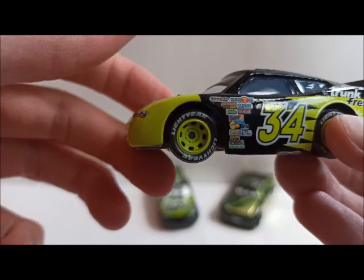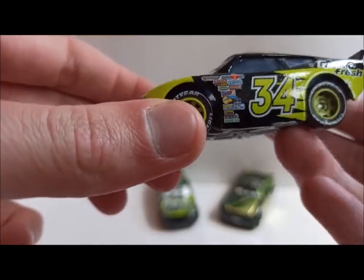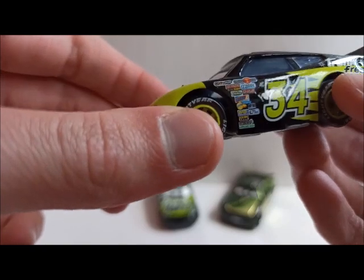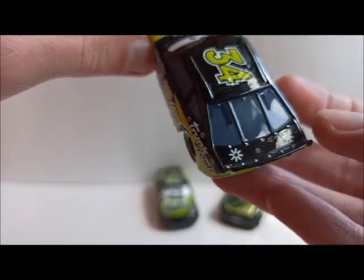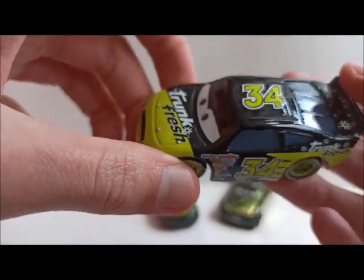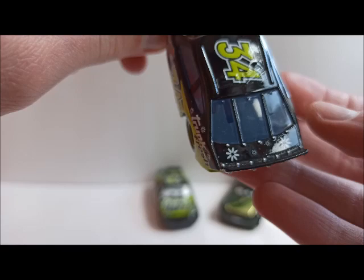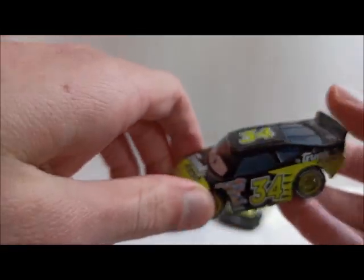Some of the sponsor stickers on the side, and the Trunk Fresh name again — it's just the word Trunk Fresh. There are his windows which are actually a bit lighter than on the normal cars. Some flowers on the trunk, and there again his sponsor name. And that's already it for him.